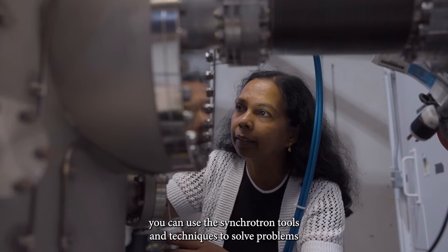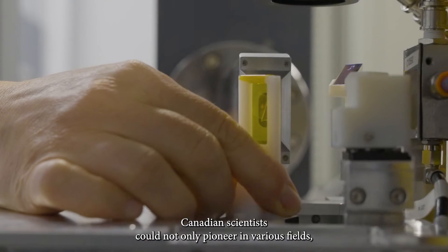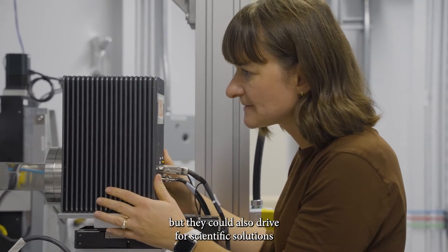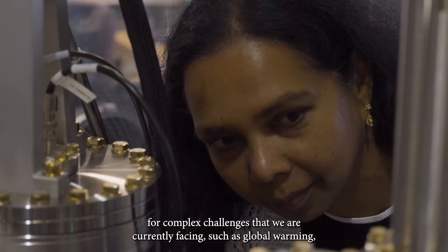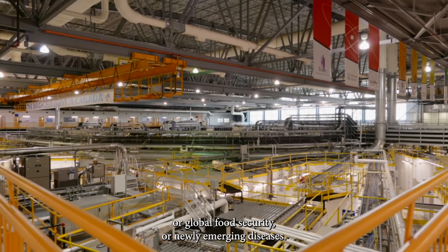At the Canadian Light Source you can use the synchrotron tools and techniques to solve problems in any scientific discipline. Canadian scientists could not only pioneer in various fields but could also drive scientific solutions for complex challenges that we are currently facing, such as global warming, global food security, or newly emerging diseases.